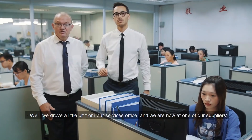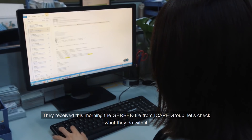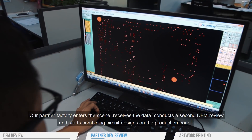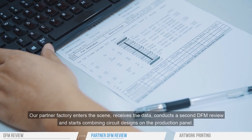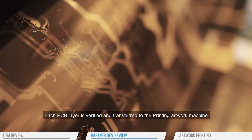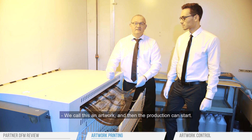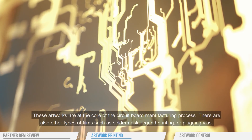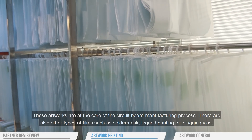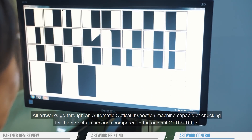So Loïc, where are we now? Well, we drove a little bit from our service office and we are now in one of our suppliers. They received this morning the Gerber file from iCAP Group. Our partner factory enters the scene, receives the data, conducts a second DFM review, and starts combining circuit designs on the production panel. Each PCB layer is verified and transferred to the printing artwork machine. These artworks are at the core of the circuit board manufacturing process. There are also other types of film such as solder mask, legend printing, or plugging vias. All artworks go through an automatic optical inspection machine capable of checking for defects in seconds compared to the original Gerber file.